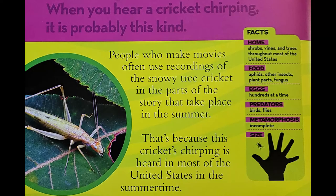Snowy Tree Cricket. When you hear a cricket chirping, it is probably this kind. People who make movies often use recordings of the snowy tree cricket in parts of the story that take place in the summer. That's because this cricket's chirping is heard in most of the United States in the summertime.